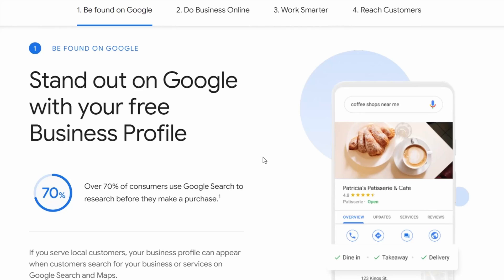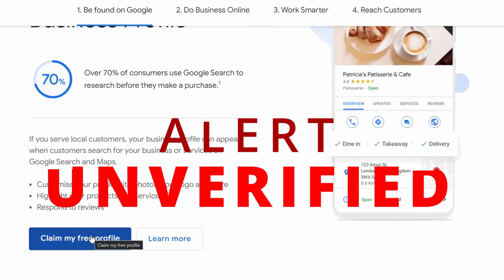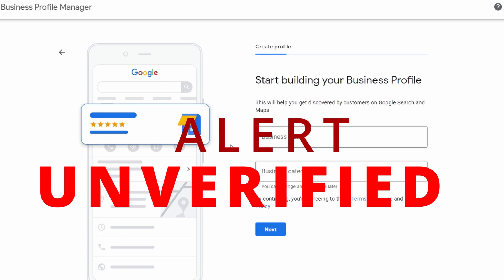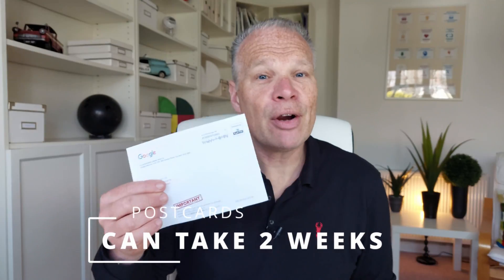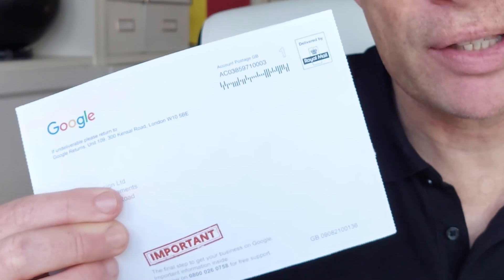If you have a business on Google Maps, you'll know the importance of making sure it's verified. Without verification you can't keep your business up to date, yet verifying a business can be difficult because postcards are slow — sometimes they don't turn up, and sometimes you can have to wait up to two weeks before your postcard arrives. Without receiving it, you've got no chance of verifying your business.